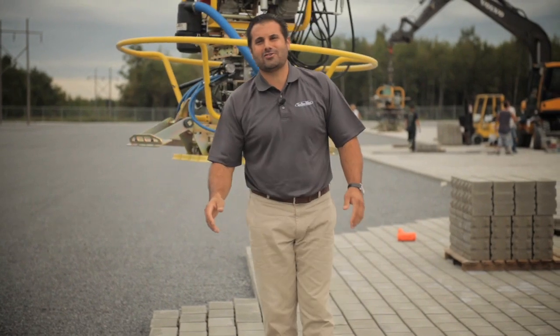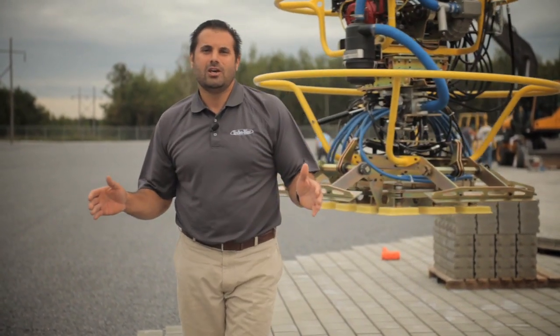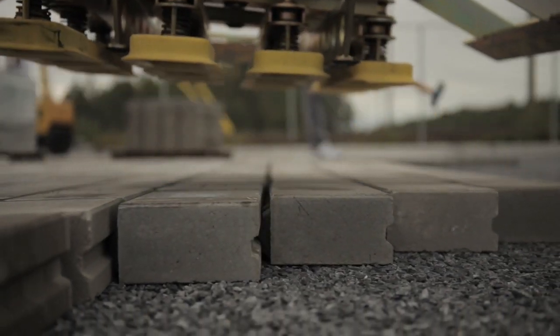After almost 20 years of laying pavers by hand, I'm super excited to be using the new TB100SI by Tekoblock — a complete stand-alone unit that can lay one layer, eight square feet, in a second.